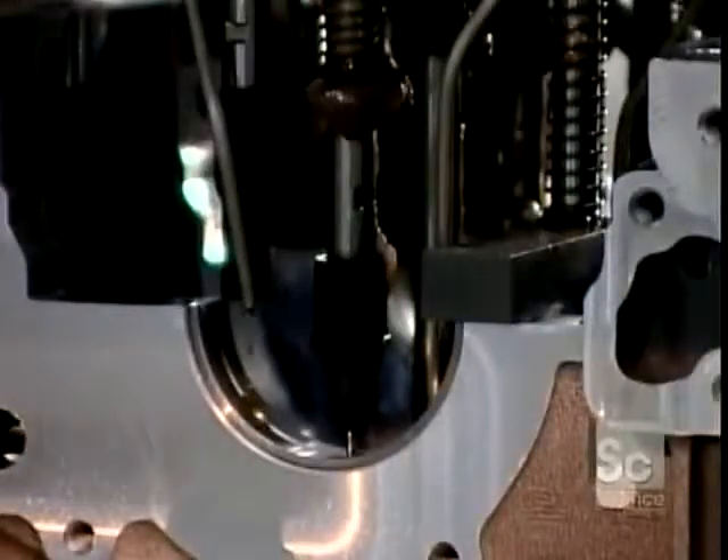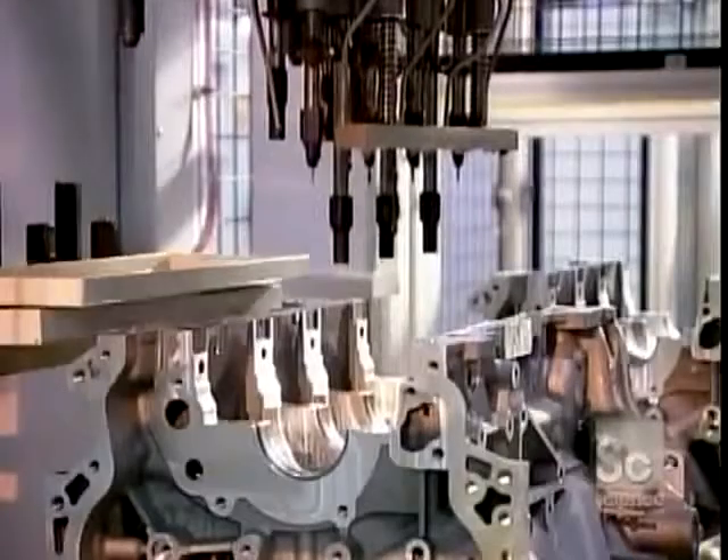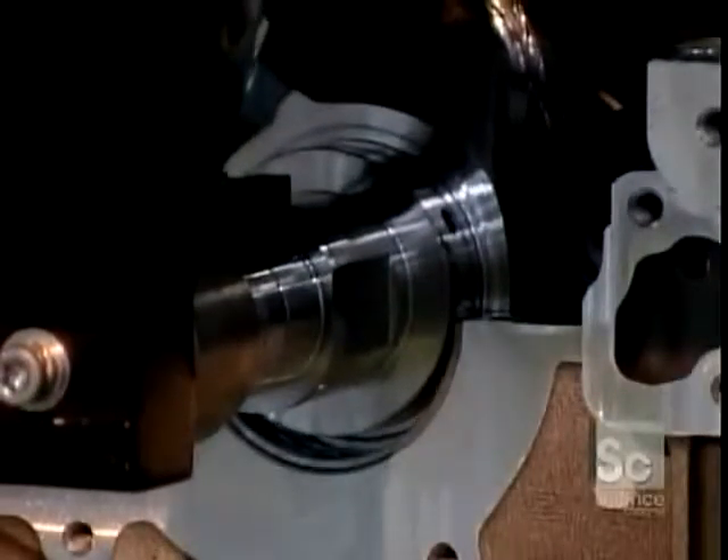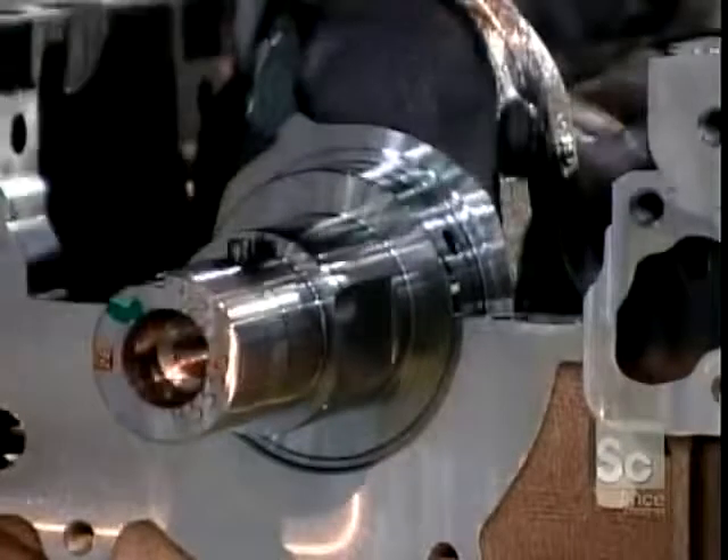Back on the engine assembly line, the engine blocks are still upside down. A robot lubricates the four bearings on which the crankshaft will turn, then drops the crankshaft into position.